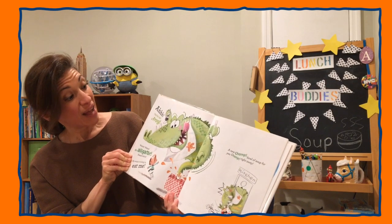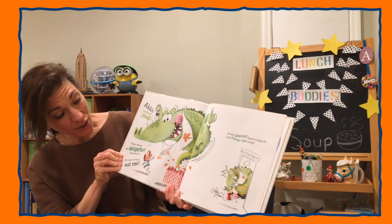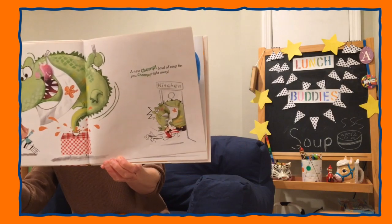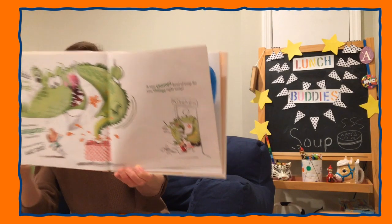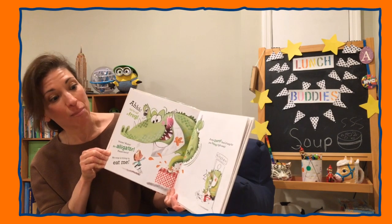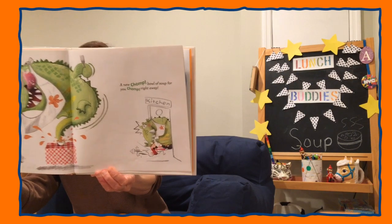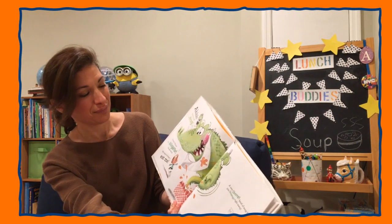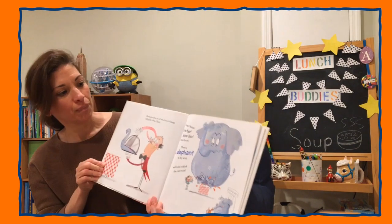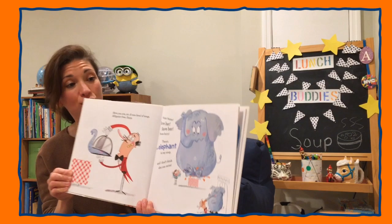You're not a frog! Waiter! Waiter! An alligator! Please hurry! My soup is trying to eat me! A new bowl of soup for you. Right away. Here you are, sir. A new bowl of soup. Alligator-free. Enjoy!